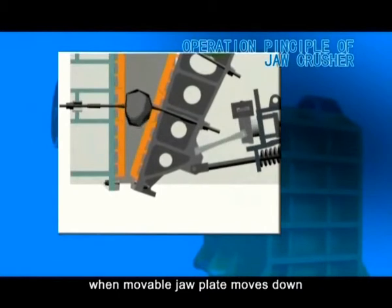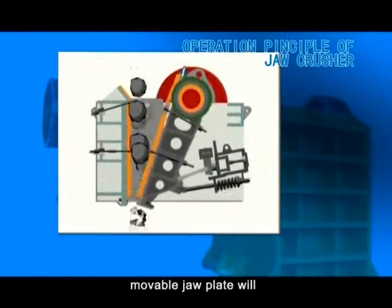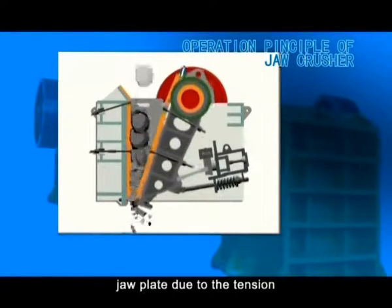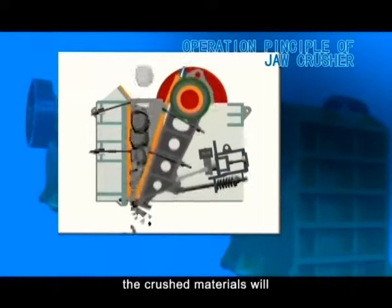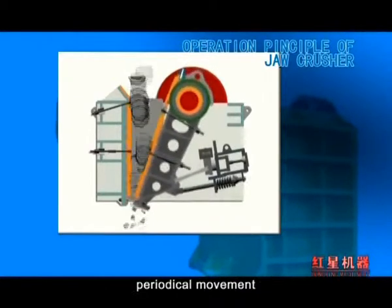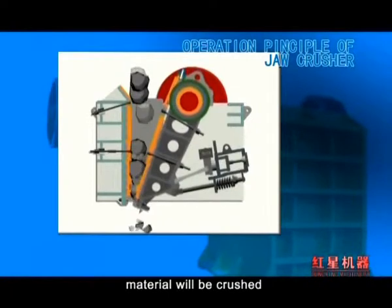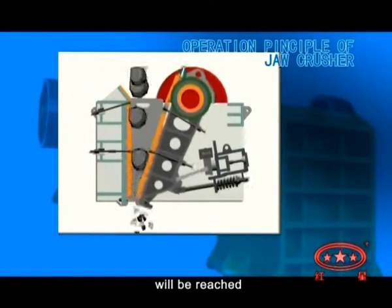When the movable jaw plate moves down, the angle between it and the toggle plate will be reduced. The movable jaw plate will move away from the fixed jaw plate due to the tension rod and springs. At this moment, the crushed materials will be discharged at the discharge opening. With the movement of the motor and the periodical movement of the movable jaw plate, material will be crushed and discharged gradually, so batch production will be achieved.